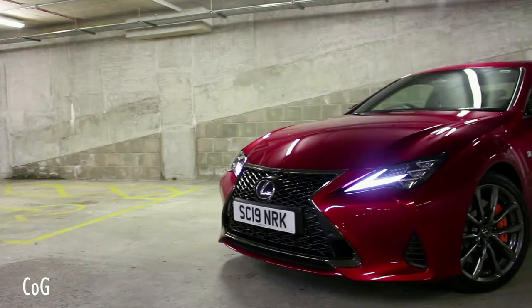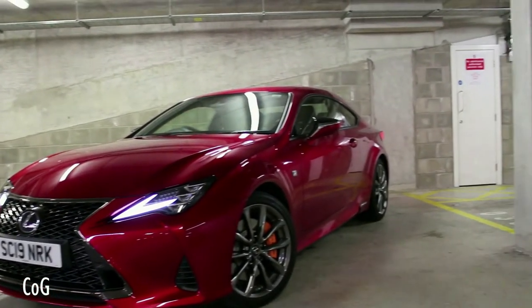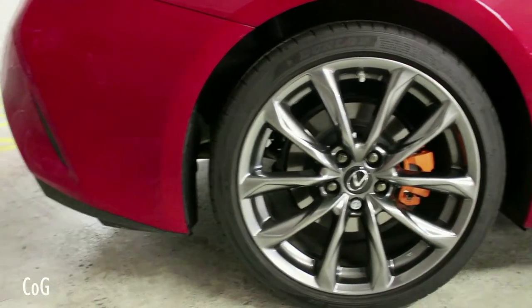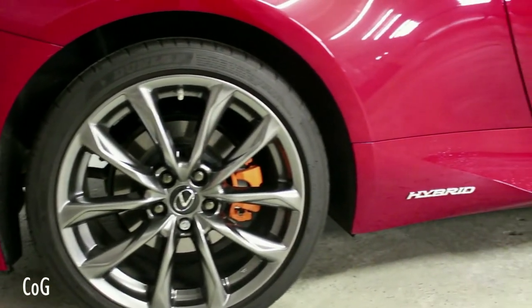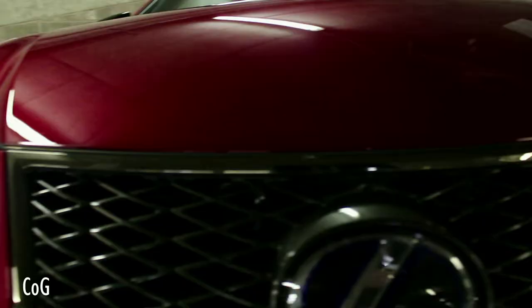The Lexus RC has had a minor facelift for 2019 to keep it competitive with its rivals such as the BMW 4 Series, Mercedes-Benz C-Class and Audi A5. At the front of the car we've got the new LED daytime running lights, now integrated into the front cluster.